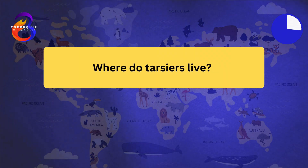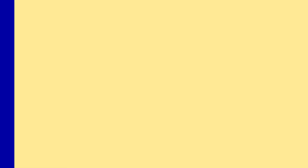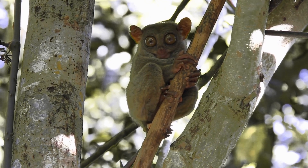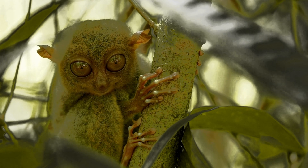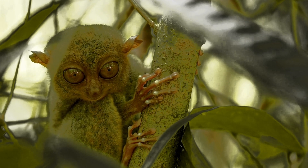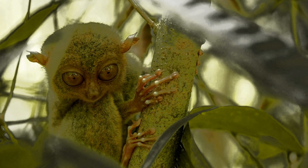Where do tarsiers live? Tarsiers inhabit Southeast Asia. They are found in countries like the Philippines, Borneo, and Sumatra. Tarsiers prefer dense forests, where they can easily hide and hunt. They are arboreal, spending most of their time in trees. Tarsiers are vulnerable to habitat loss due to deforestation.